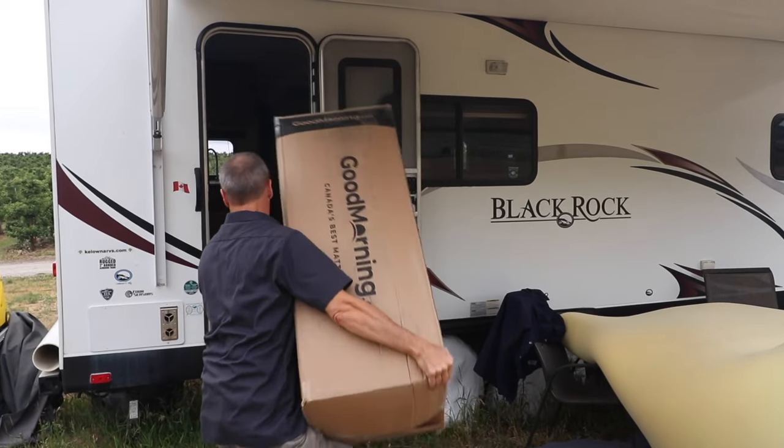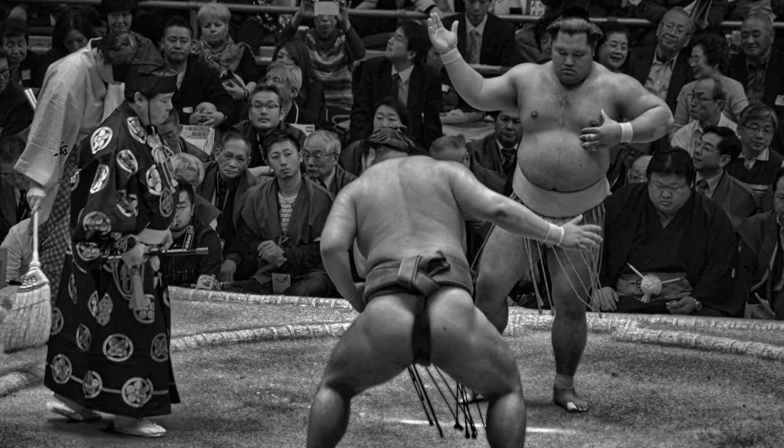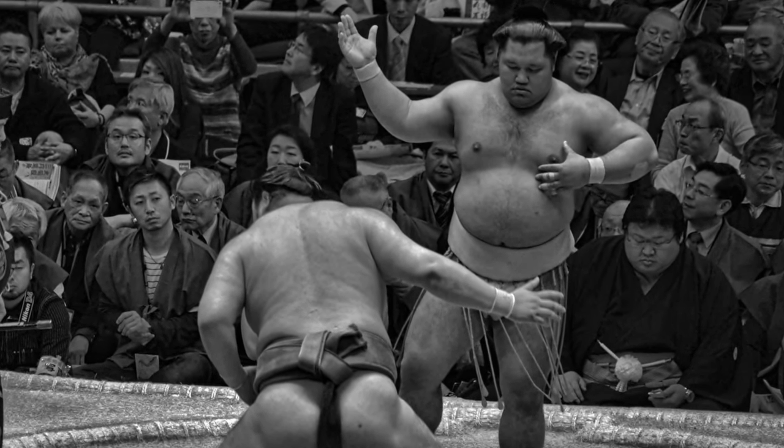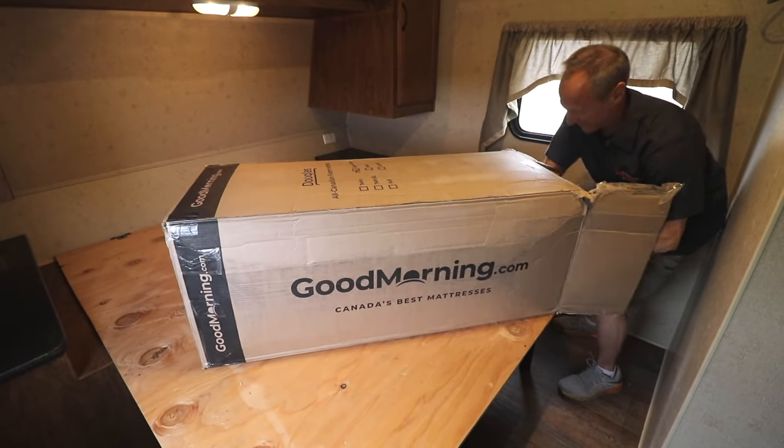When the box arrived, I became concerned. The dimensions of the box didn't align mentally with the size of the mattress I expected. Where was that massive package that can barely be manhandled upstairs and through doorways? I wisely left the mattress in the box until I had it in the RV, and then it was time to unbox, unroll, and test.